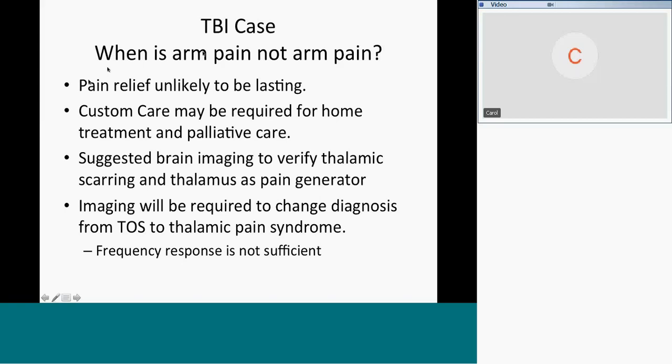Here is the take-home message for this patient: the pain relief was unlikely to be lasting. It's very likely that he's going to need a custom care just for 14/89 for home treatment and palliative care. His mom was there and was open to whatever it takes to keep him out of pain. What we learned was that it wasn't peripheral. Dr. Kotholi is going to order brain imaging to verify the thalamic scarring and changes to the thalamus as a pain generator.